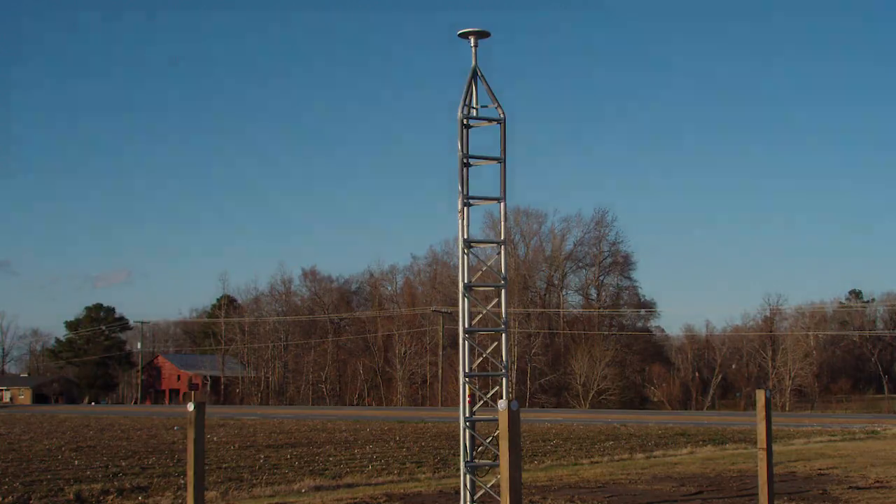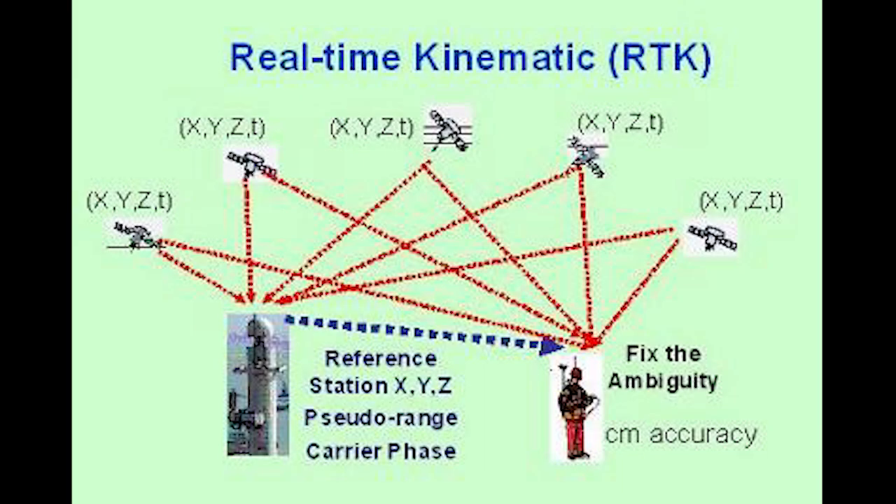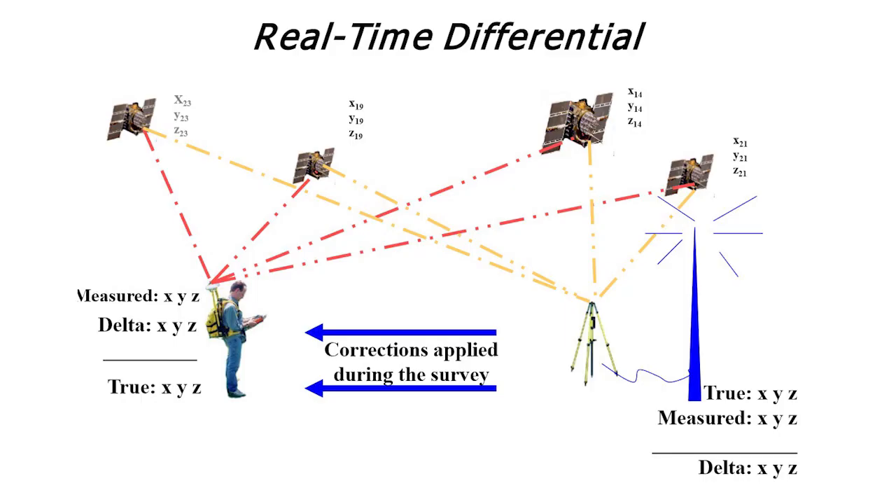Aside from post-processing, users can calculate position in real time, easily described in a three-step process. First, the CORS in the network send their data to the North Carolina Geodetic Survey computer servers, where it is received by the real-time network software within a second. Then, the real-time network calculates the error in the data for each second of time, correcting it for accuracy.